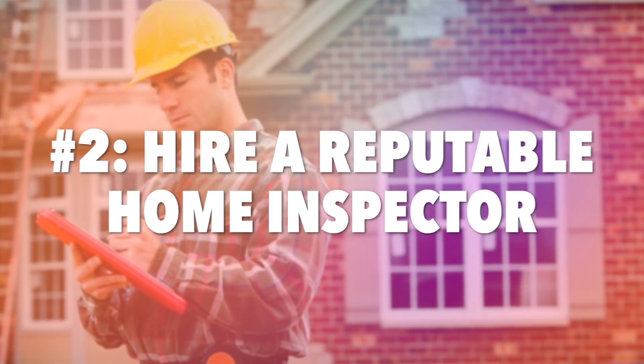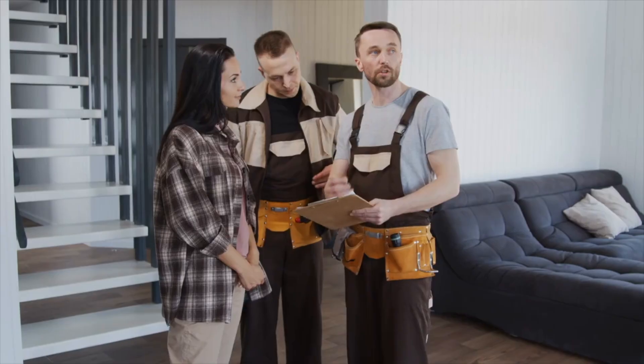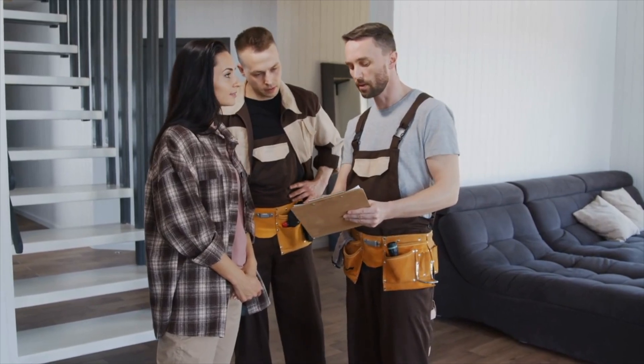Number two: hire a reputable home inspector. The cheapest isn't always the best — you want to make sure your inspection is thorough. They cannot look through the walls, but the home inspector will take a lot of pictures and give you recommendations throughout the inspection. The inspector will itemize the major concerns to recommendations and everything in between. Their job is to tell you everything about the house.